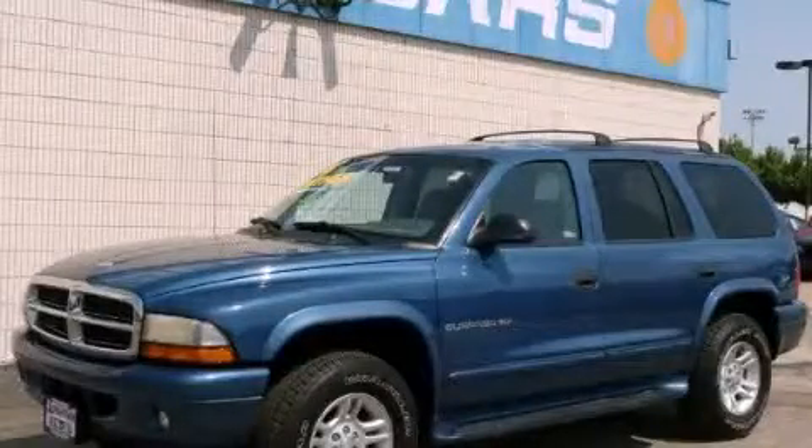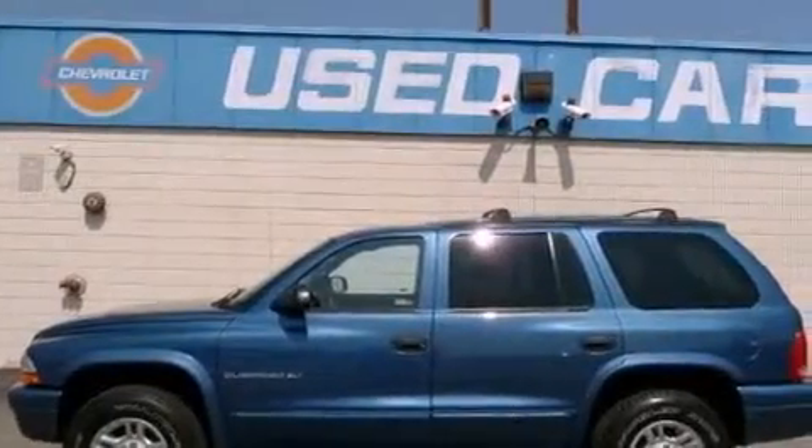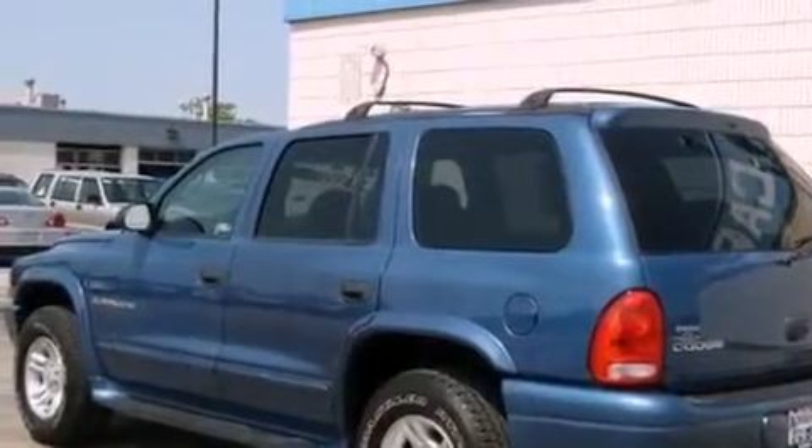This is a 2001 Dodge Durango, a big SUV for big fun. It features a 4.7-liter eight-cylinder engine, an automatic transmission, and four-wheel drive.